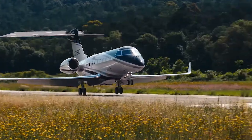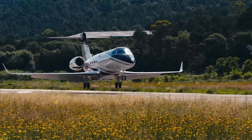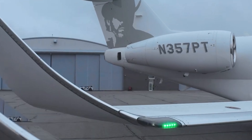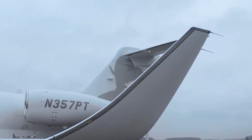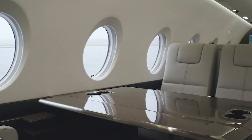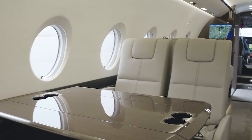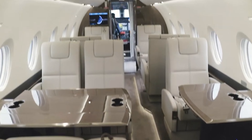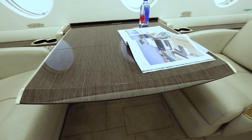Imagine soaring through the skies, enjoying high-speed internet connectivity, and relaxing in plush leather seats that transform into cozy beds. Safety is paramount, and the G280 doesn't skimp on that front either. With advanced safety features and a reliable performance record, you can fly with peace of mind, knowing you're in one of the safest jets in its class.